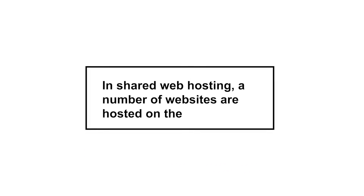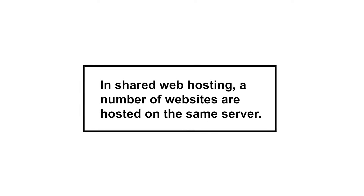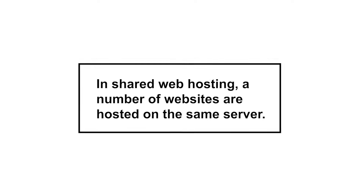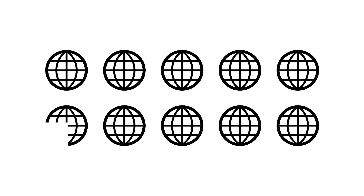In shared web hosting, a number of websites are hosted on the same server. This is the best choice for small websites. The thing is though, if one of the websites in a shared server gets a surge of visits and crashes the server, all the other websites hosted on there will be affected too.